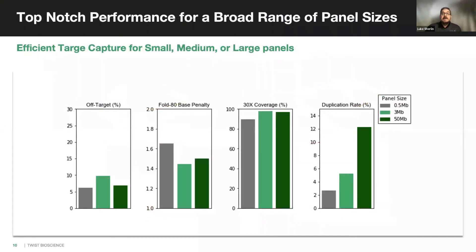The optimized hybridization conditions lead to efficient capture across a broad range of panel sizes. Here we see performance metrics for three designs ranging from 500 kilobases to 50 megabases in size. Performance across this broad range is outstanding with high on-target rates, even coverage as demonstrated by low fold-80 base penalty values, good depth of sequencing, and efficient use of data shown by low duplication rates.